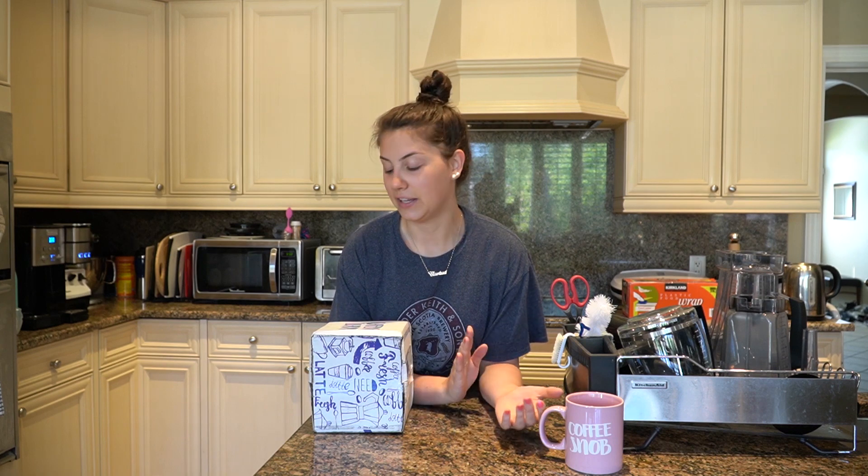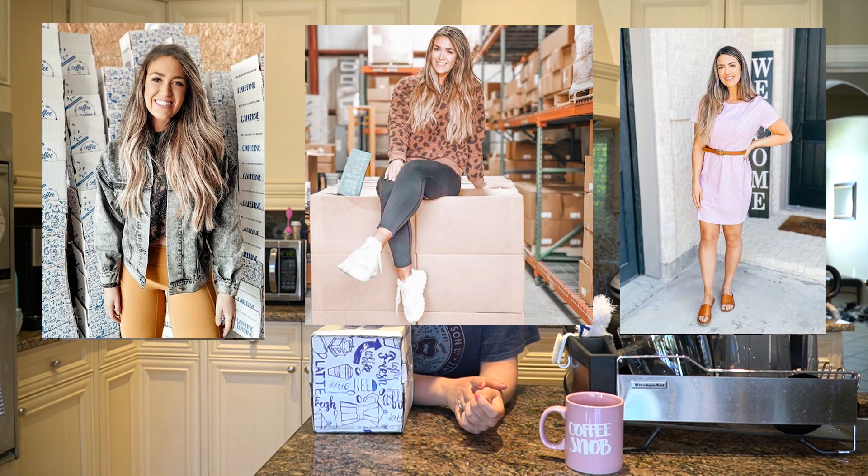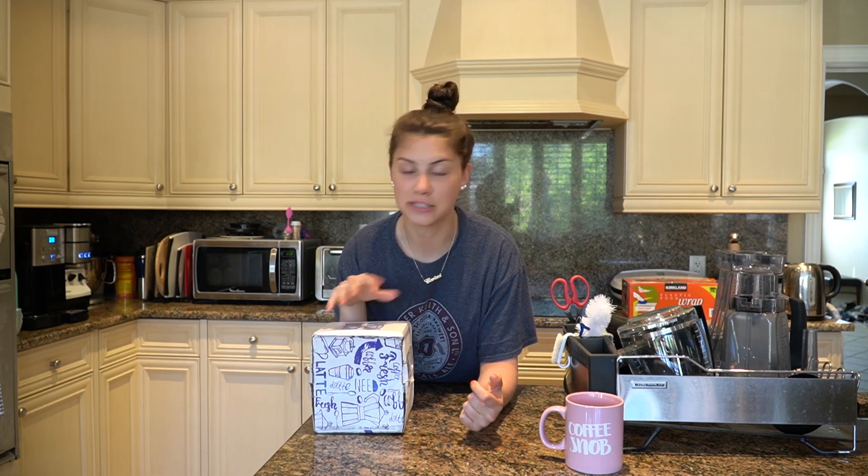A lot of the influencers I follow have been affiliated with the brand at some point and have done some Instagram story reviews. The co-founder and CEO of Coffee Over Cardio is Abby Scott, who lives in Texas. I follow a lot of influencers in Texas, so I thought why not support the brand and try it out — it must be good if it has all this hype.